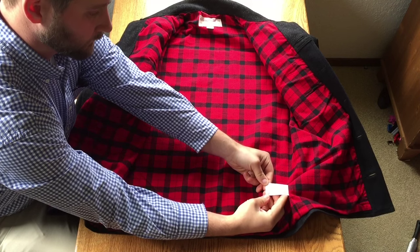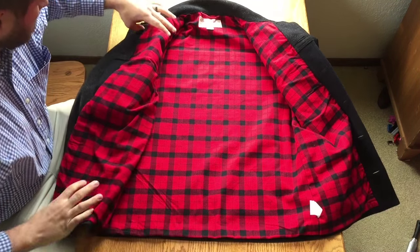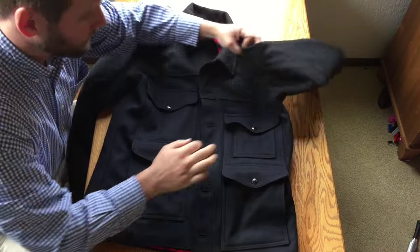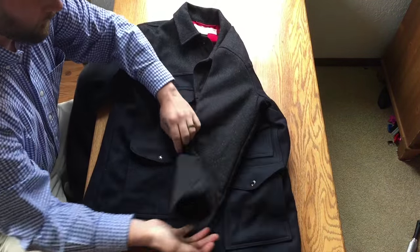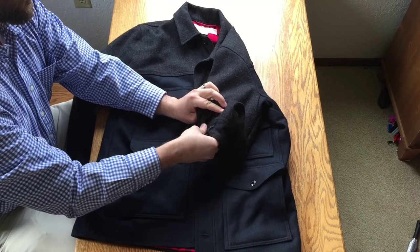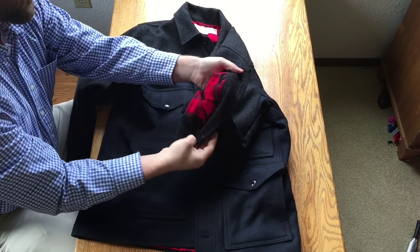There's an additional tag inside with extra information. Folding the coat back, you'll notice the sleeves themselves are also button-adjustable — a nice feature that ensures whatever size watch you have will easily fit underneath the cuff of this jacket.